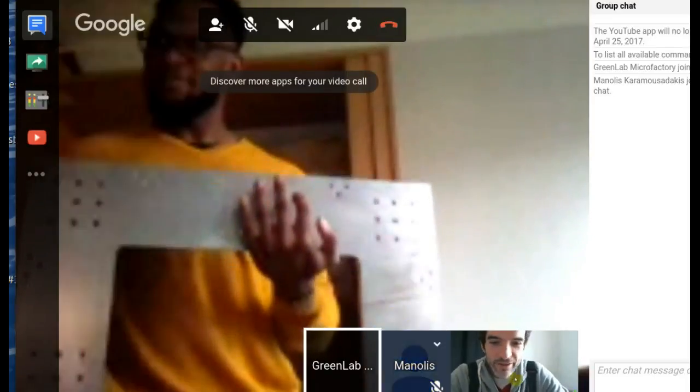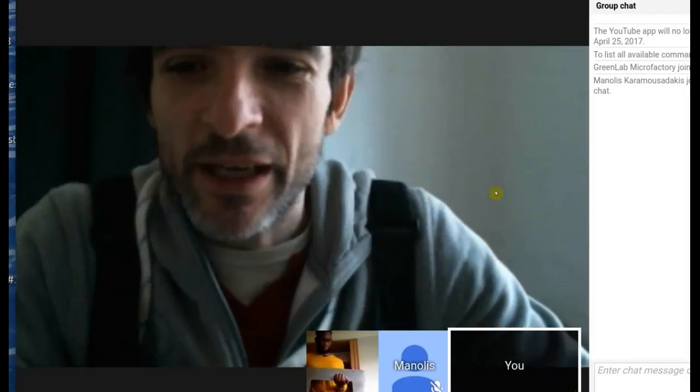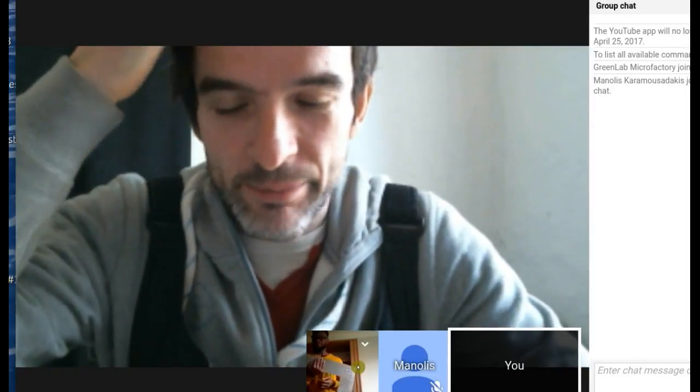Starting recording. This is Monday. We've got the March 20th meeting for the D3D, the open source 3D printer working team for Open Source Ecology. Here we have the updates on what's going on.